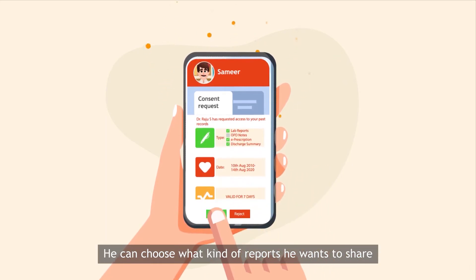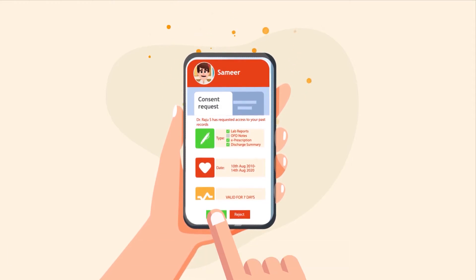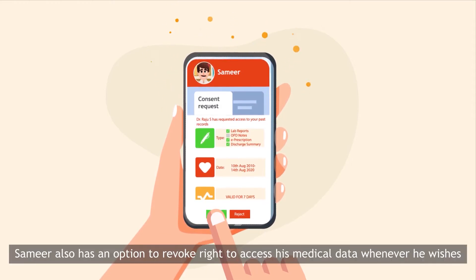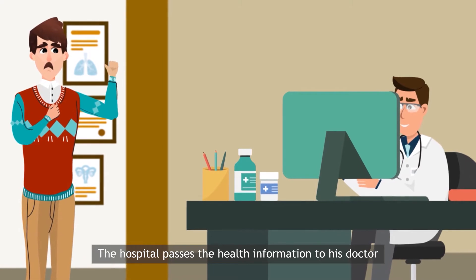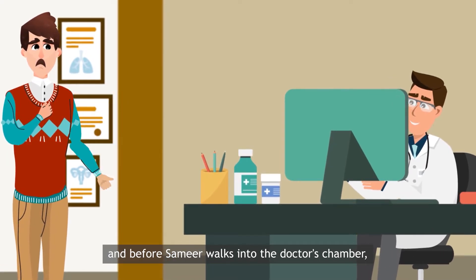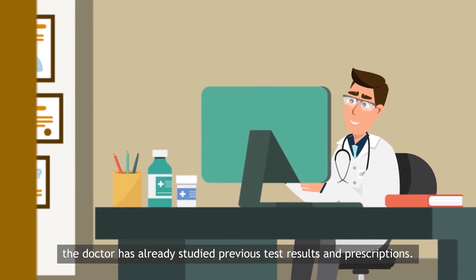He can choose what kind of reports he wants to share, belonging to which time period and for how long. Samir also has an option to revoke access to his medical data whenever he wishes. The hospital passes the health information to his doctor, and before Samir walks into the doctor's chamber, the doctor has already studied previous test results and prescriptions.